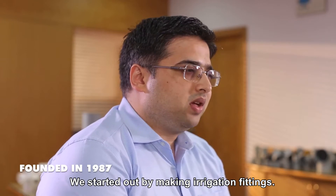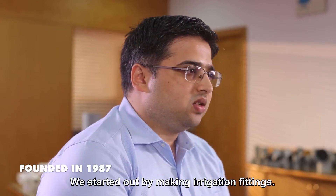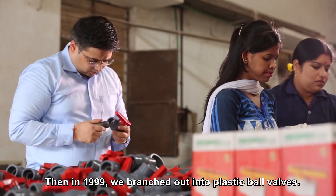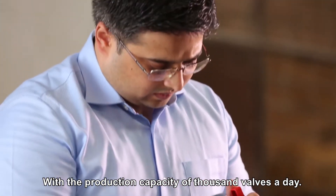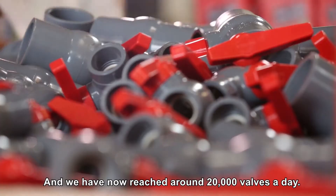We started out by making irrigation fittings, then in 1999 we branched out into plastic ball valves, with the production capacity of 1,000 valves a day, and we've now reached around 20,000 valves a day.